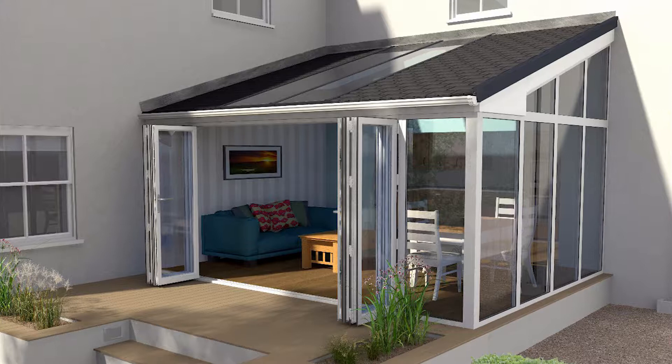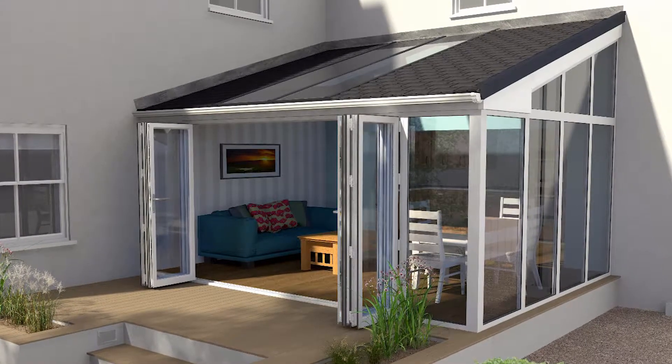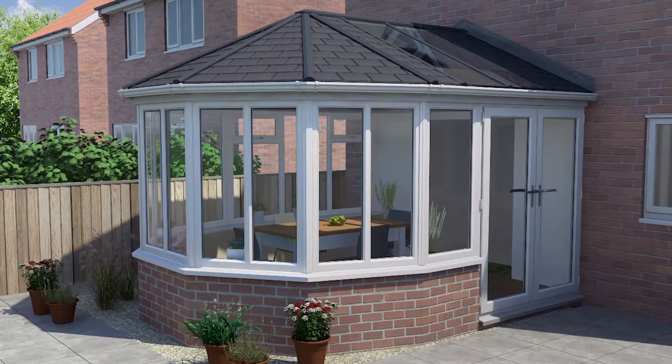During some home improvements, looking at solid replacement roofs and searching on the internet led them to Ultraframe. They left their details, an installer contacted them and arranged to come out. It just seemed such a good idea that they went for it without hesitating — they placed their order and work soon began.